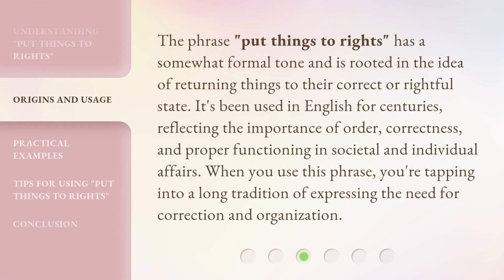The phrase 'Put Things to Rights' has a somewhat formal tone and is rooted in the idea of returning things to their correct or rightful state. It's been used in English for centuries, reflecting the importance of order, correctness, and proper functioning in societal and individual affairs. When you use this phrase, you're tapping into a long tradition of expressing the need for correction and organization.